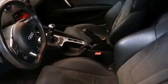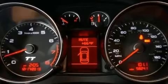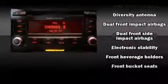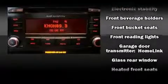Audi also prioritized safety and security by including dual front impact airbags with occupant sensing airbag, knee airbags, integrated rollover protection, brake assist, anti-whiplash front head restraint, and four-wheel disc brakes with ABS.